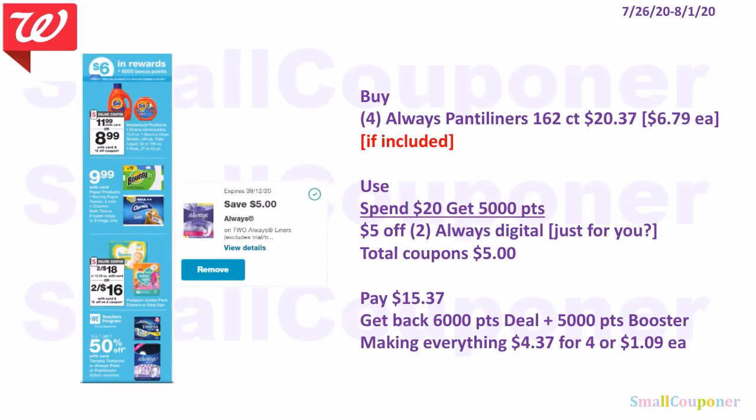Health deals. This is a buy 3, get 6,000 points deal. If the Always Panty Liners 162 count are included, buy four for $20.37 — they are $6.79 each and the second is 50% off. Use the Spend 20, get 5,000 points booster and the $5 off 2 Always digital for liners. Total coupons: $5. Pay $15.37. Get back 6,000 points from the deal and 5,000 points from the booster, making everything $4.37 for four items or $1.09 each.